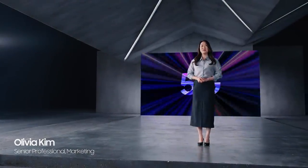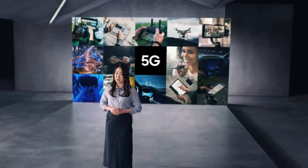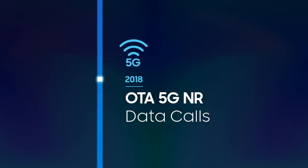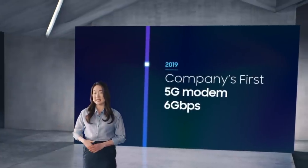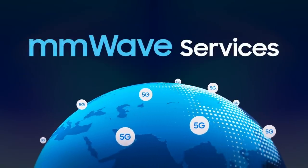Thanks. The 5G revolution is right in front of us, and it's going to be amazing. With hyperspeed connectivity, it brings to life so many amazing services — from true autonomous driving, to billions of IoT sensors, VR, and so much more. At Samsung, we're staying at the cutting edge. We released the world's first commercial LTE modem in 2009. In 2018, we implemented OTA 5G NR data calls, and later introduced the first 5G modem chip with 6 Gbps data speeds. In 2021, we'll see the second phase of commercial 5G services beginning in more markets around the world, with increased availability of millimeter-wave services.